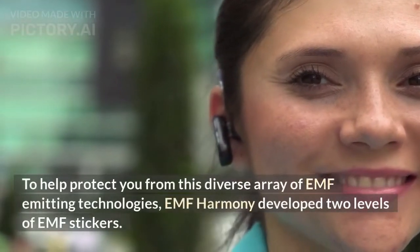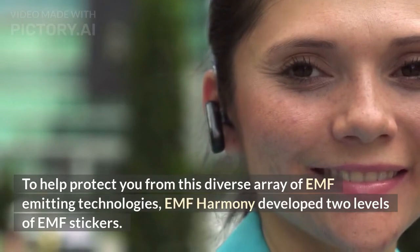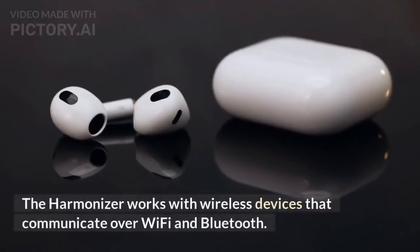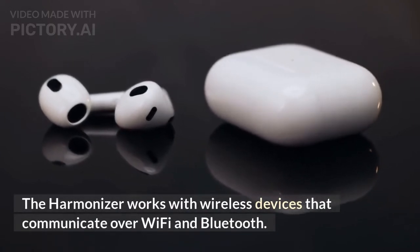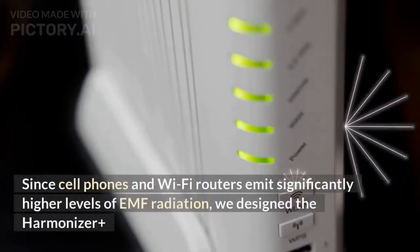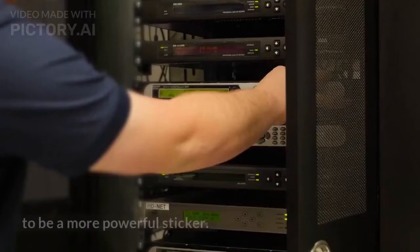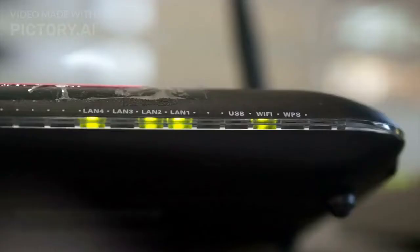To help protect you from this diverse array of EMF-emitting technologies, EMF Harmony developed two levels of EMF stickers. The Harmonizer works with wireless devices that communicate over Wi-Fi and Bluetooth. Our Harmonizer+ is designed to work with cell phones and Wi-Fi routers, and since these emit significantly higher levels of EMF radiation, the Harmonizer+ is a more powerful sticker.